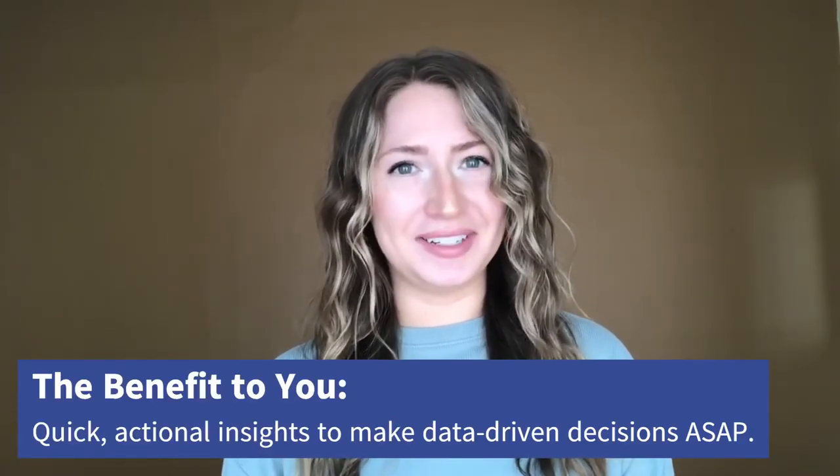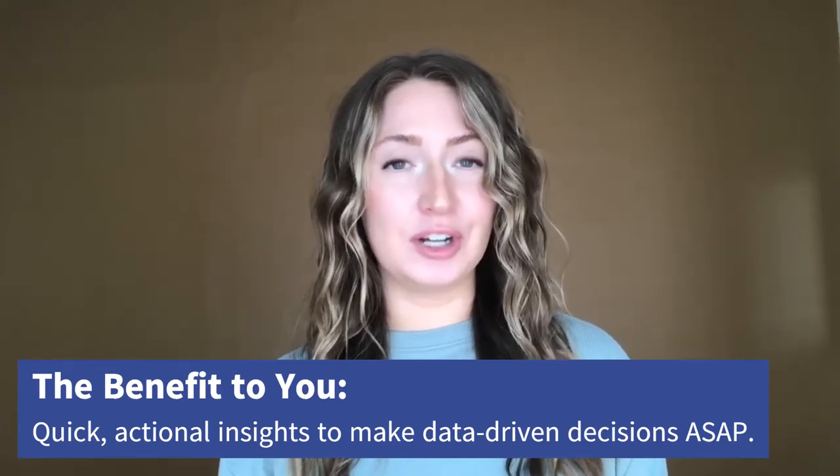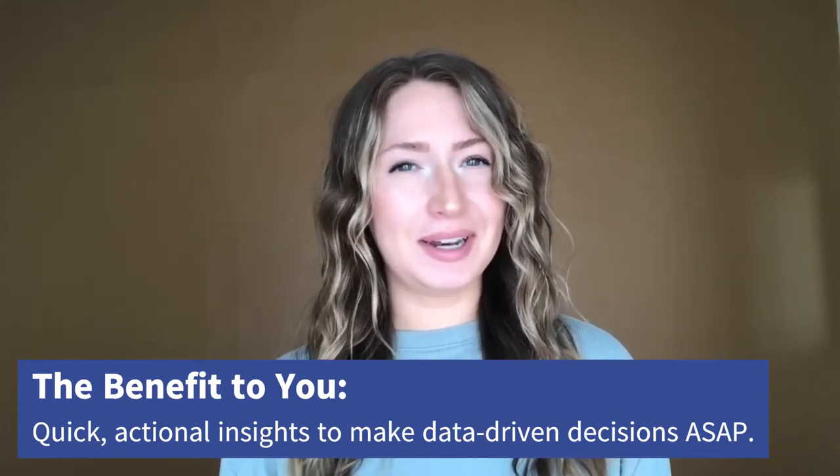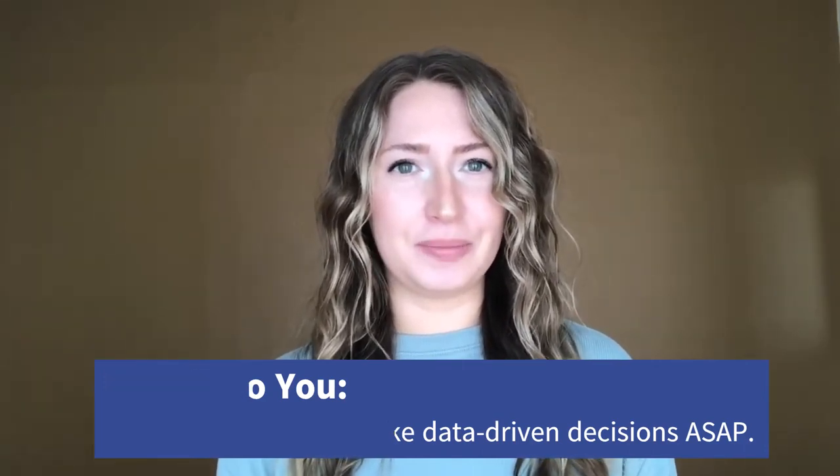Perhaps the greatest benefit of all is the ability to get insights quickly. In many cases, results can be turned around within 24 to 48 hours, depending on the scope, the number of questions, and when the fieldwork cycle is being run by the firm. If you need data or insights immediately, omnibus surveys provide answers fast. It's really that simple.